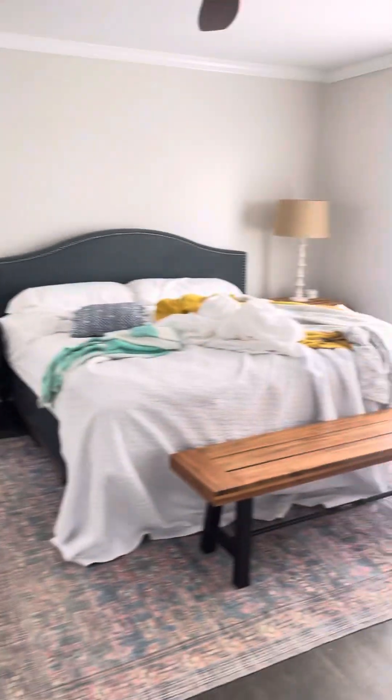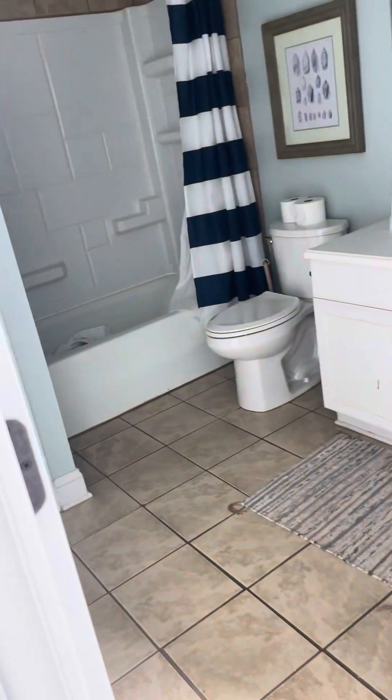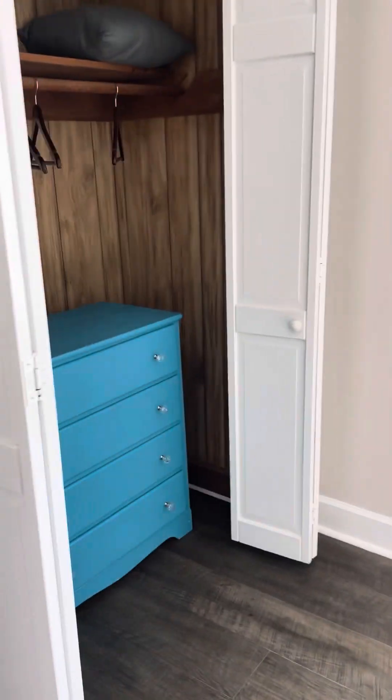That must be an owner's closet. This is a big primary bedroom here. This is going to be an ensuite with a Jack and Jill, and then over here another master with a Jack and Jill.